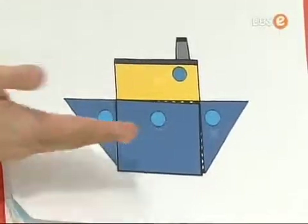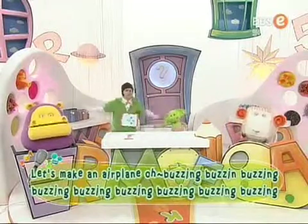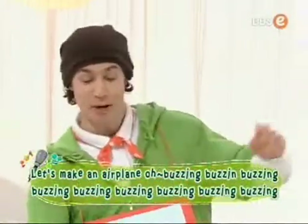It's a square, square point. Let's make an airplane. Buzzing, buzzing, buzzing.